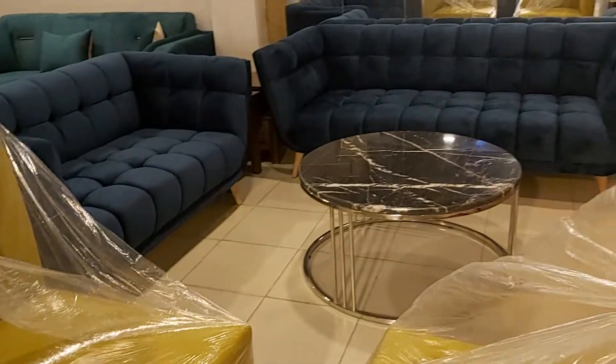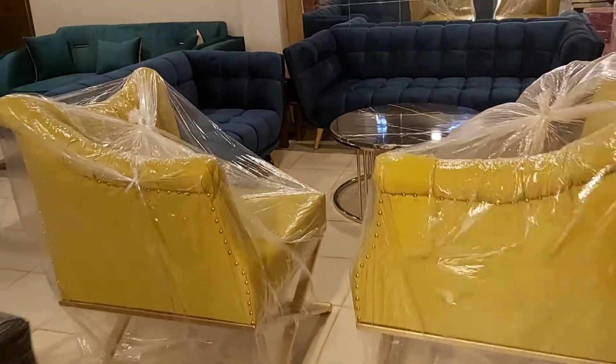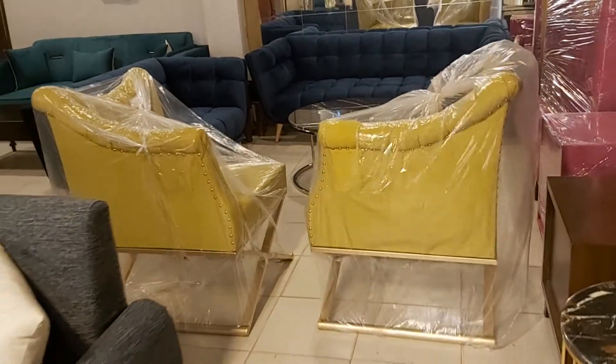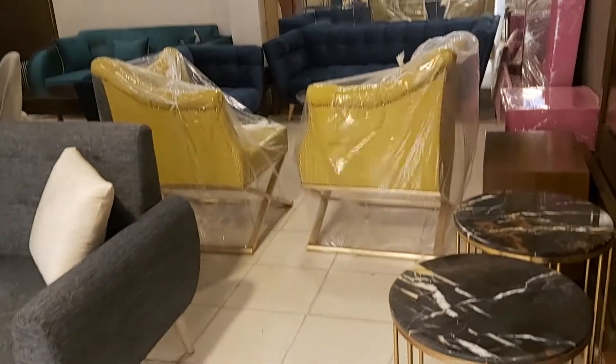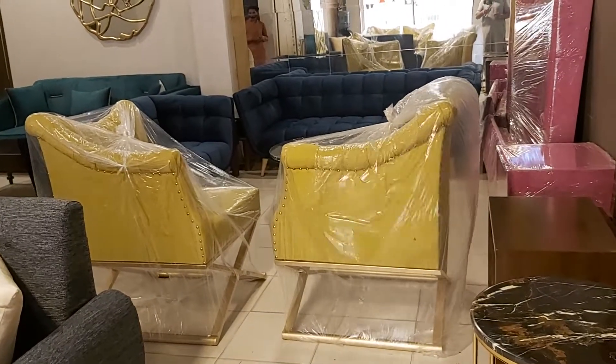Guys, this is iWood and as you are watching the iWood channel, you know we love to customize things on order. If you want to make anything like this you can contact us — our mobile number is 0333-2983347, or you can visit our website at www.iwood.pk. Thanks for watching, have a nice day!